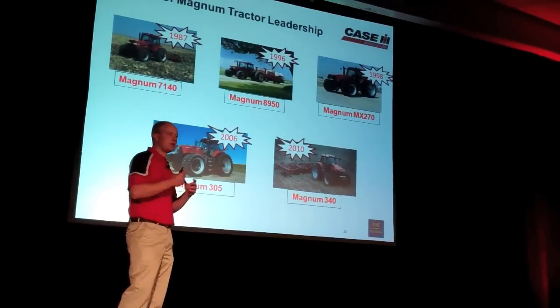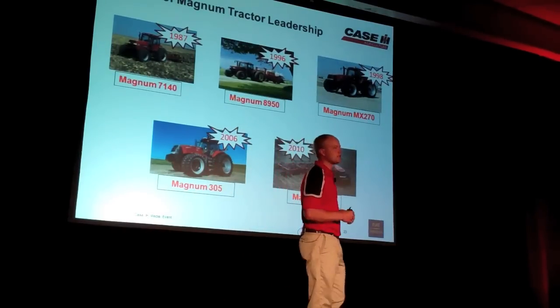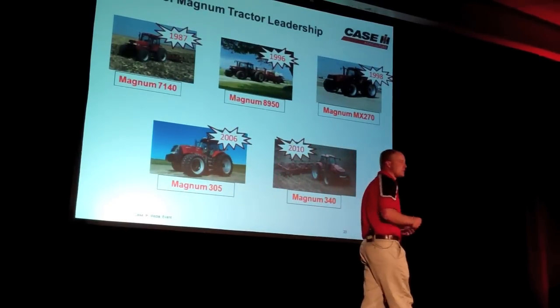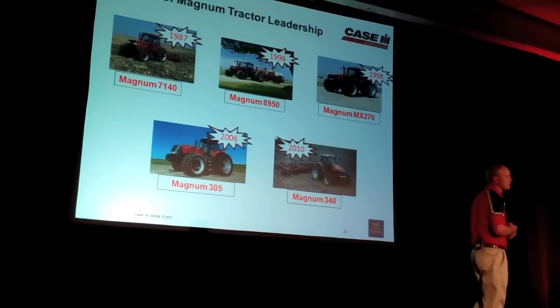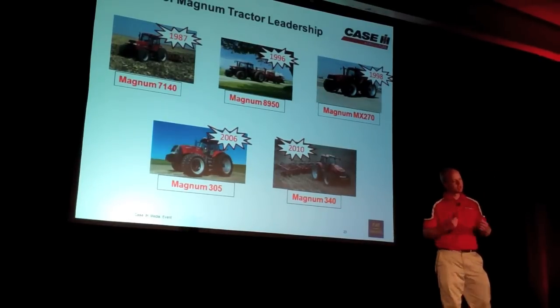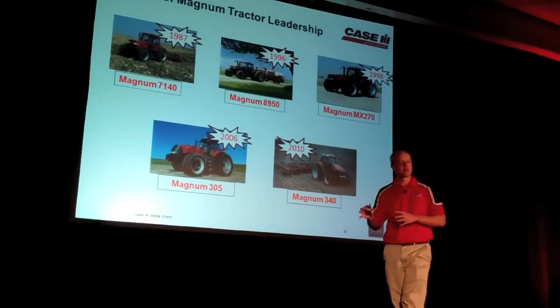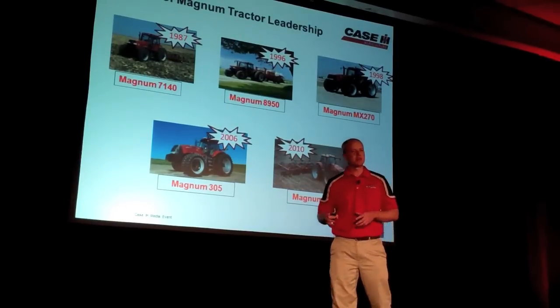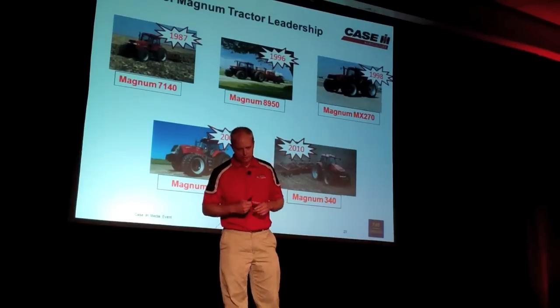In 1987, we basically changed the way that operators viewed their cabs, started to view this as being an office — that mobile office in the field. So in 1987, we led the industry with giving better visibility, larger cab space, and industry-leading controls, so that as an operator I could sit in that tractor and not only focus on what I was doing on my farm at that application, but also looking forward to what I wanted to do later on.